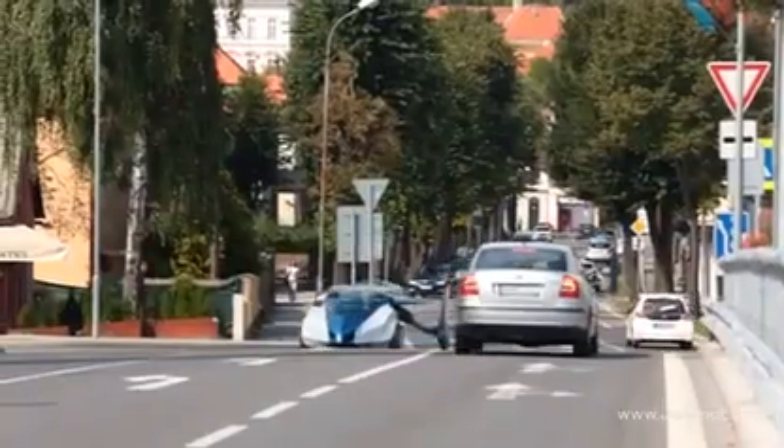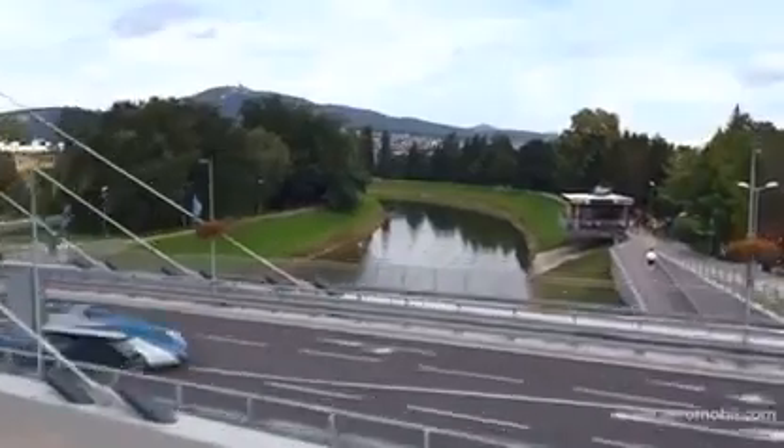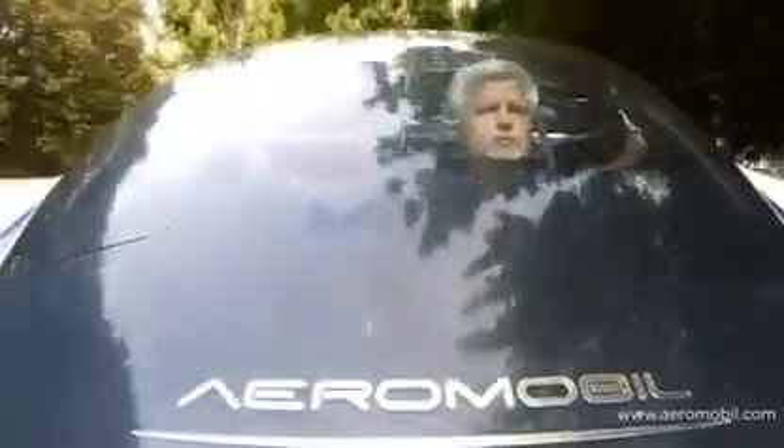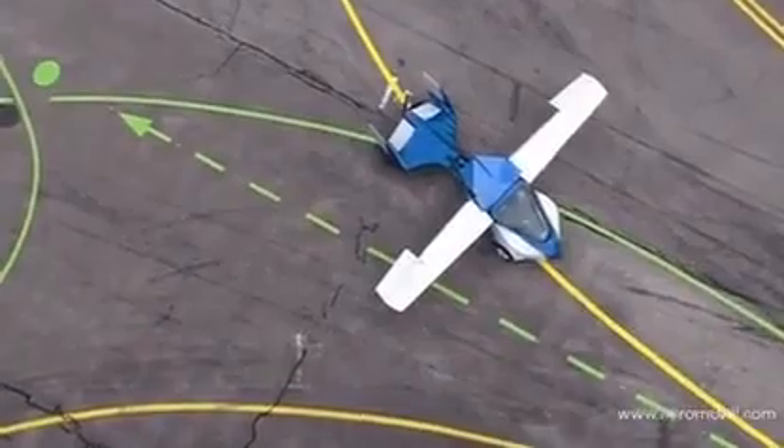At six meters, it's certainly longer than the average car. It's designed to carry two people and can cruise comfortably along the highway at 130 kilometers per hour. And then Klein says, when it reaches the airport, the car becomes a plane with the flick of a switch.